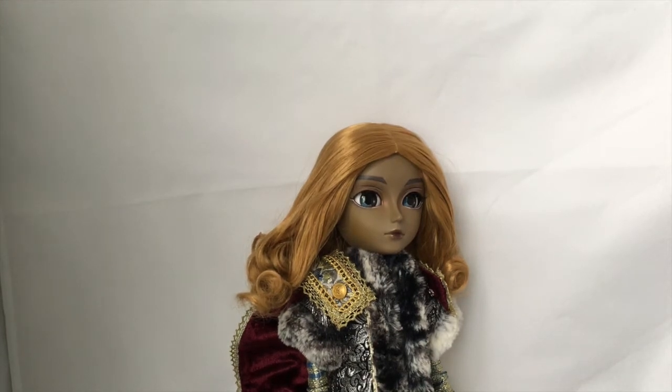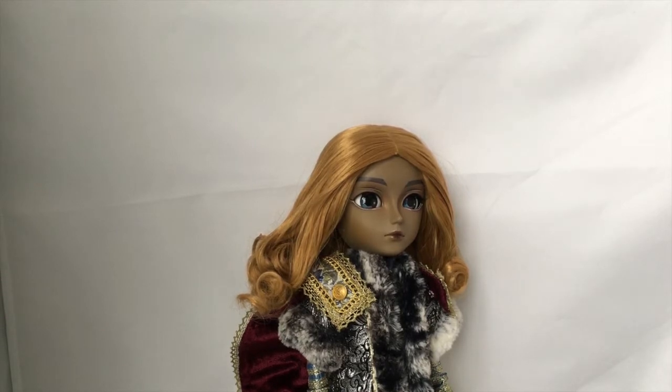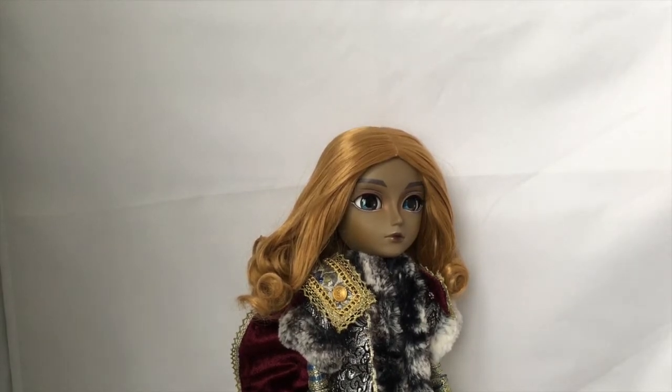Hi everyone, welcome back to my channel! Today I have a very special review — this is the review of a grail doll that wasn't even on my wish list, because it was just on my mental wish list. I thought it would be impossible to get this doll for a good price, but I can't believe I was able to find him. When I opened him out of the box and saw his skin tone, it was just so beautiful.